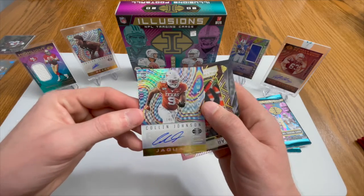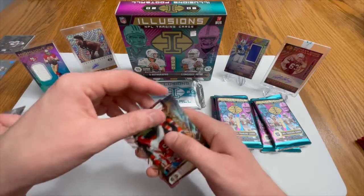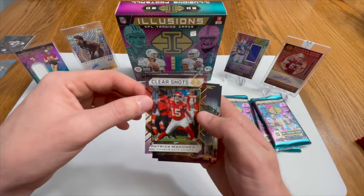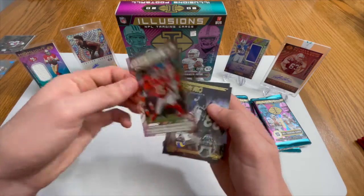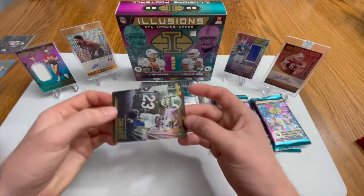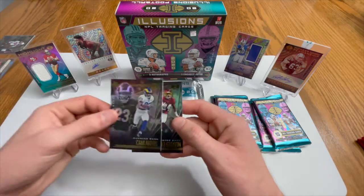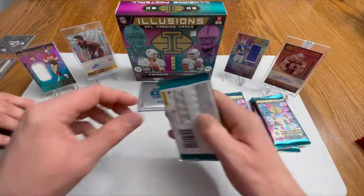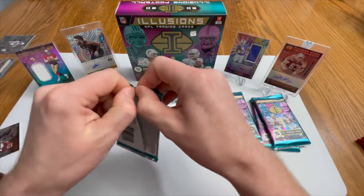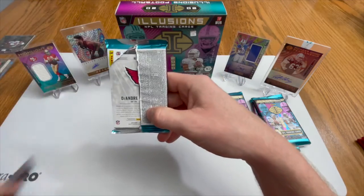Not bad, not great, but not bad. We've got both of our autos out of the way so you're probably just going to skip through the rest. Patrick Mahomes - pretty beat up yet again, another acetate card, not numbered. A Cam Akers base and an Antonio Gibson rookie card. Hoping to pull some fire - hopefully this one little topper will be really nice to make up for some of it.